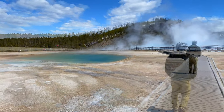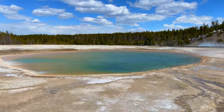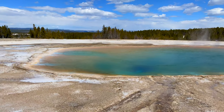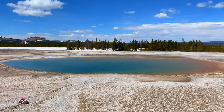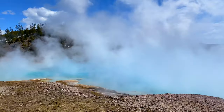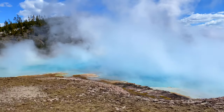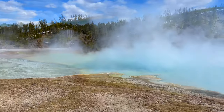Midway Geyser Basin is like a gift that keeps on giving. Right before we finish the tour there's one more pool — Turquoise Pool. Plan to spend at least a couple of hours here, it is well worth it. Make sure to stay tuned for more episodes of our Yellowstone National Park adventure.